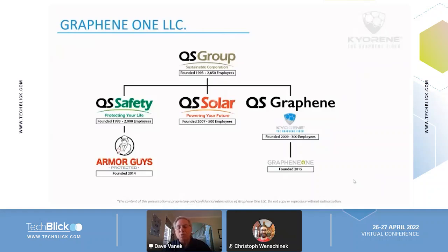They also have a solar panel division that was founded in 2007, and that's where they first started looking at graphene — could graphene enhance the performance of their solar panels? It did lead to some improvements. But while looking at the graphene, they saw it was quite an interesting material. They started the Kyrene Group to look at other applications, including fibers, textiles, and they also put the Kyrene graphene into their safety gloves and sell that under the Kyrene Pro brand name under their Armor Guys division.